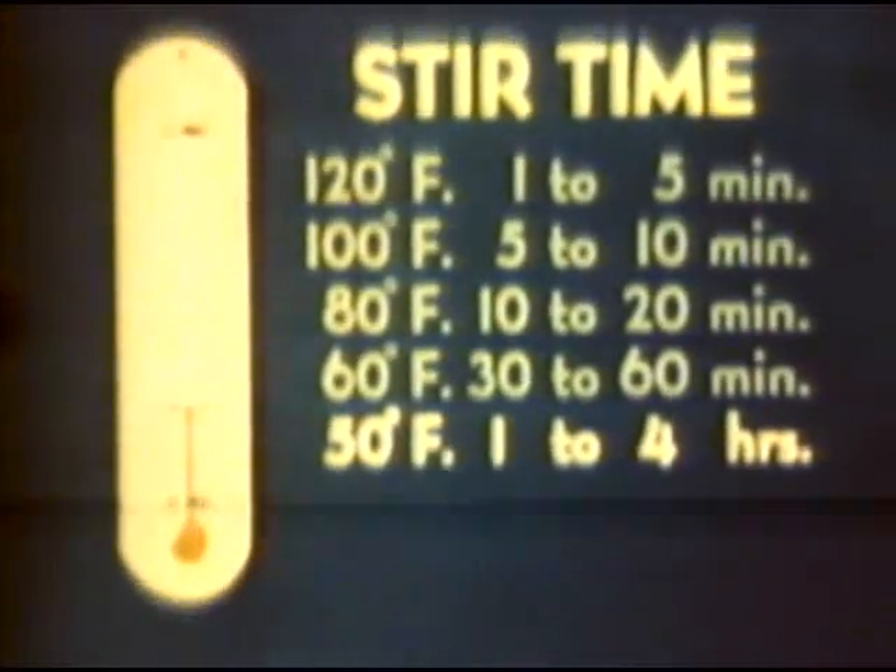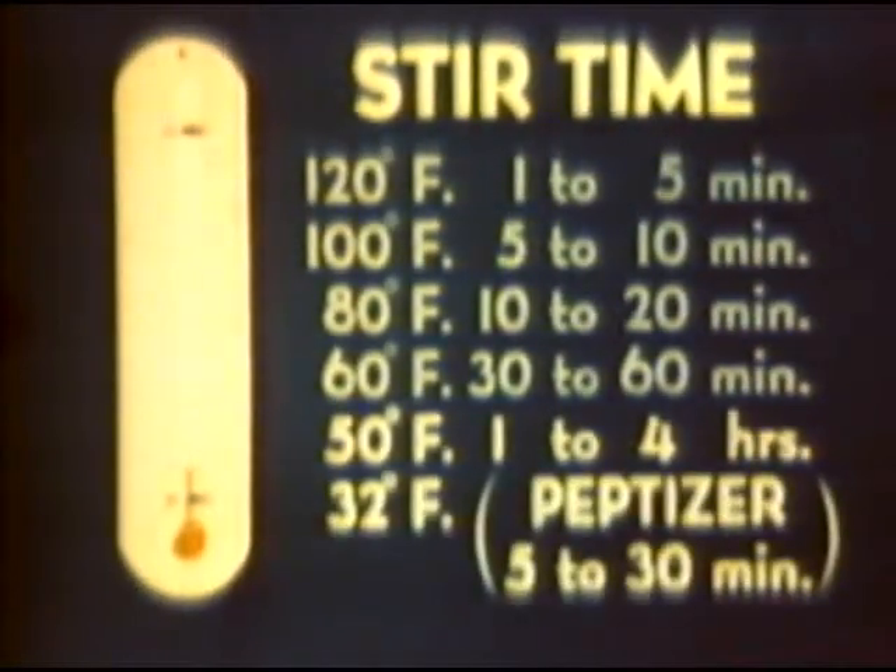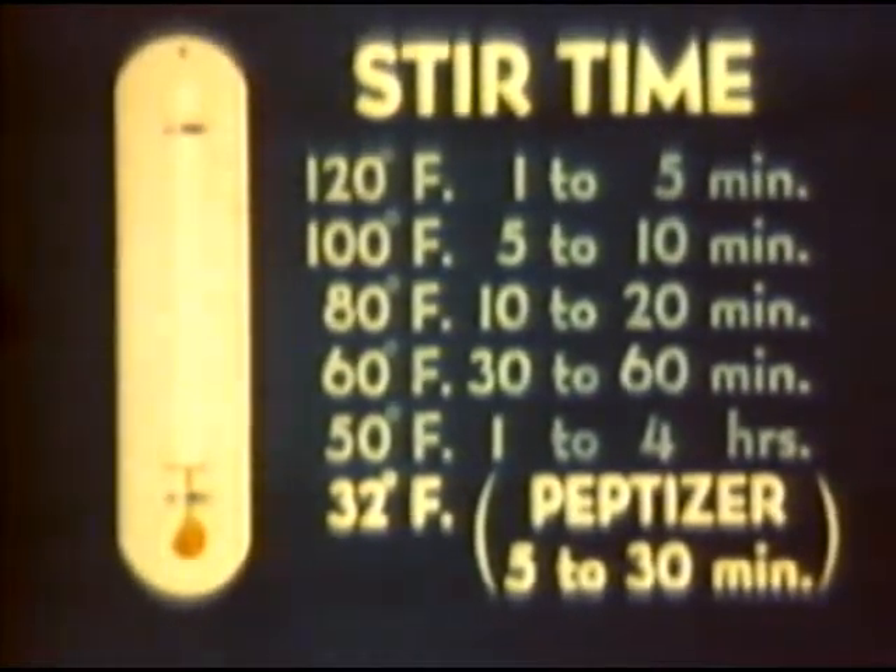At 50 degrees, stir time is 1 to 4 hours. Below 55 degrees, so much time is needed for stirring that certain substances called peptizers — such as water, alcohol, xylanol, or crocilic acid — may be used. If added in small, specific amounts, the stir time is reduced from several hours to several minutes. But uncontrolled amounts of water may destroy the value of thickened fuel. Peptizing fuel at any temperature combines the advantages of thickened and unthickened fuel: it is pourable, stable, with the range of thickened fuel and a wider flame.